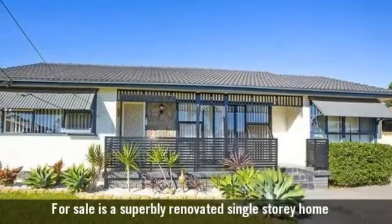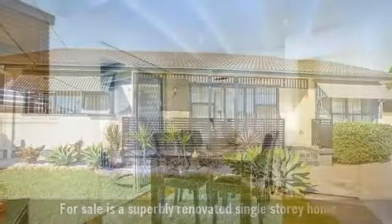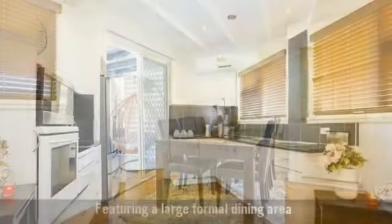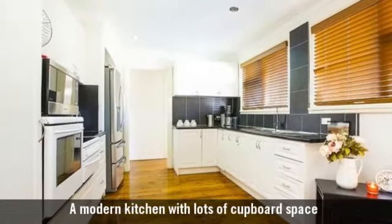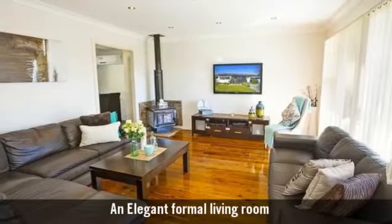For sale is a superbly renovated single-storey home, featuring a large formal dining area, a modern kitchen with lots of cupboard space, and an elegant formal living room.